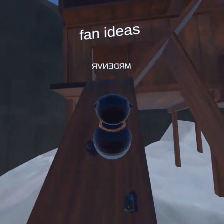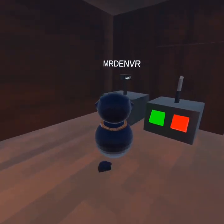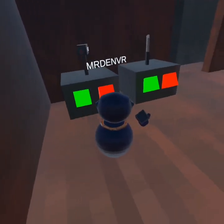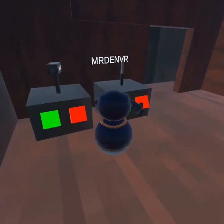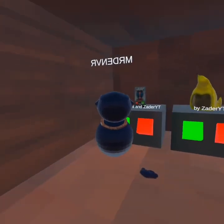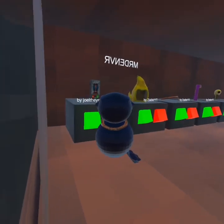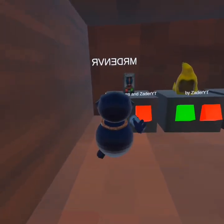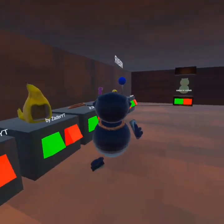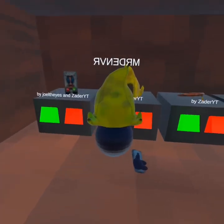In the shop there's a bunch of cool cosmetics — fan ideas that people make. There's like a lightsaber, there's like a fake band hammer, which is pretty cool I guess, and there's also a mirror. If you go here there's also a phone — I think I'm gonna put that on.